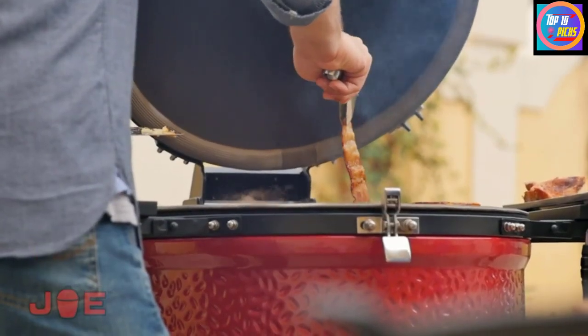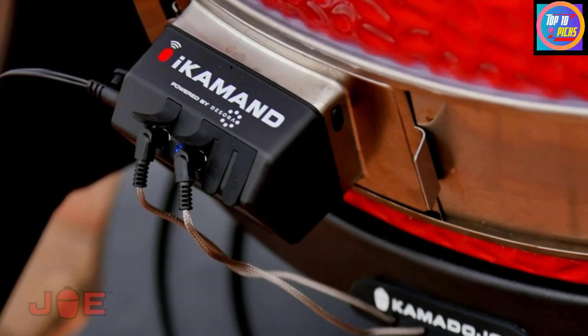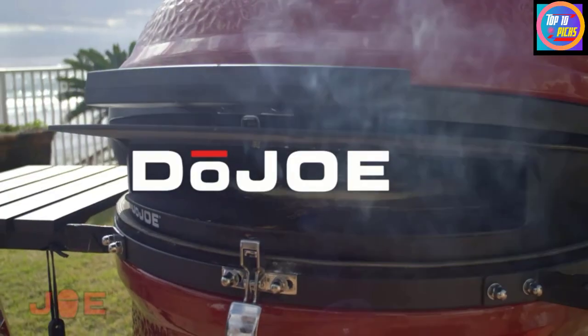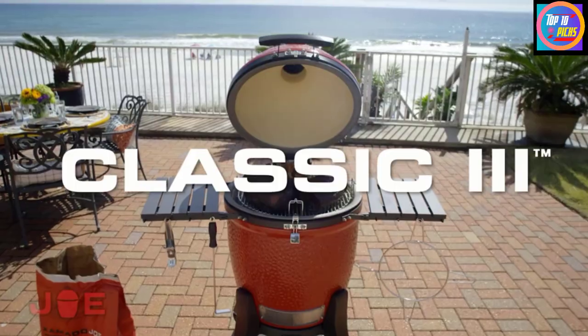The Kamado Joe Jr. Barbecue can grill, smoke, roast and sear, so every bite will be packed with flavor. The ceramic build can insulate, meaning you'll retain your cooking heat for as long as you need it.